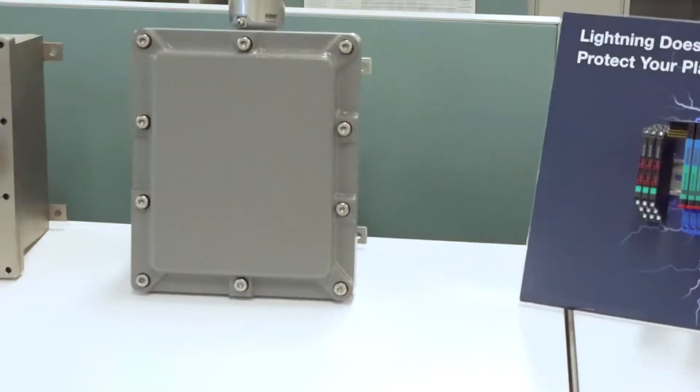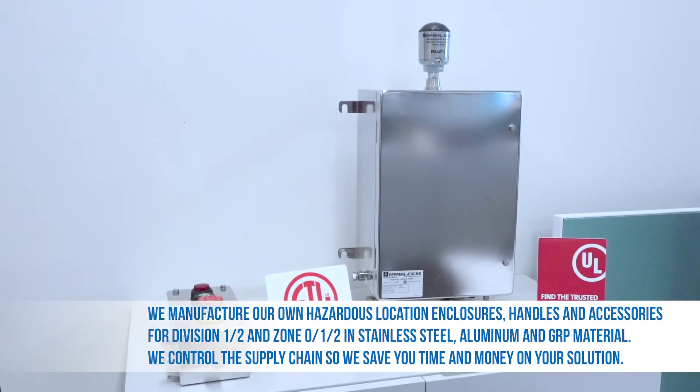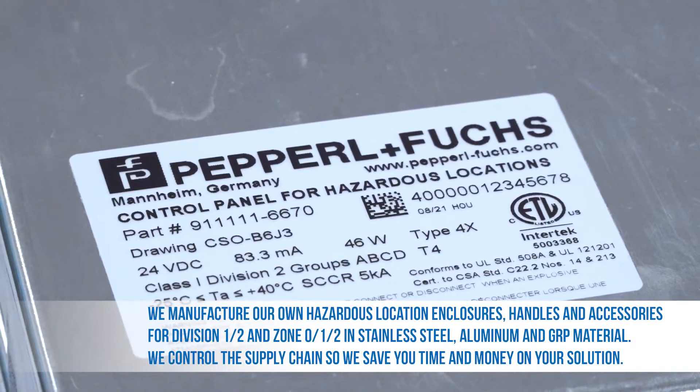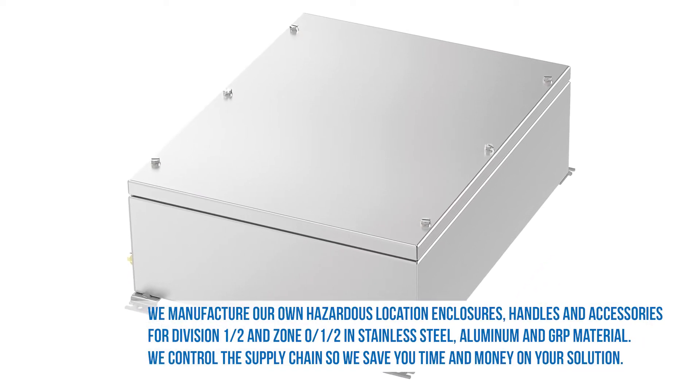Pepperl+Fuchs first developed the Solutions Engineering Center in 2006 in response to a customer's evolving needs. Today, the advantage for our customers is clear. They want a complete system solution from one source, including certification, documentation, and engineering — no longer having to engineer their solutions themselves. This means a significant cost savings from one supplier.